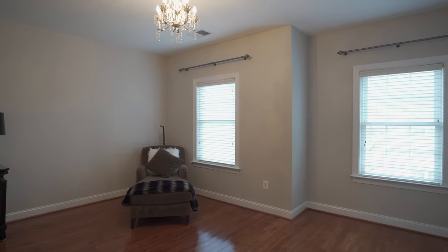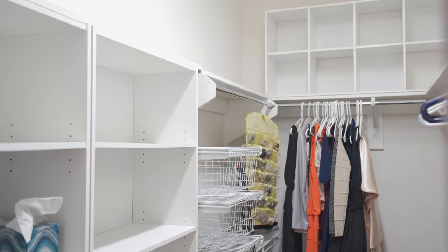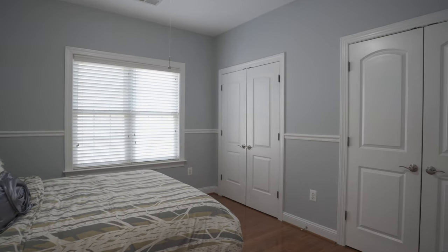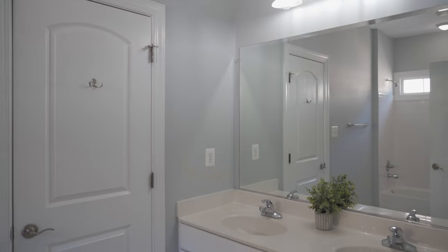A secondary bedroom suite has its own private bath and massive walk-in closet. Two additional generously sized bedrooms share a buddy bath with double sink vanity, convenient for those busy mornings.